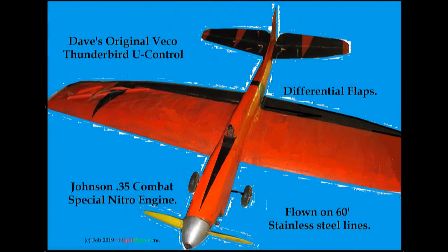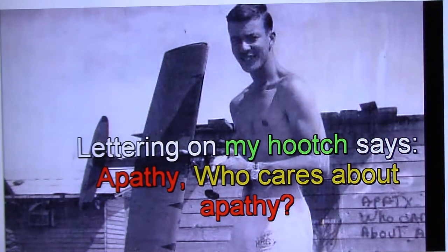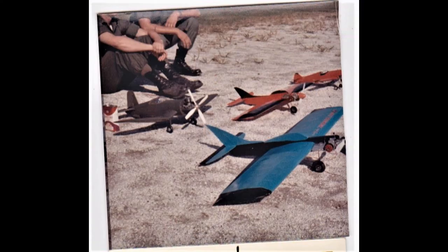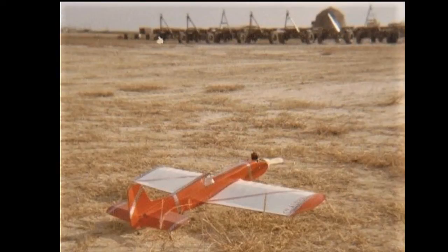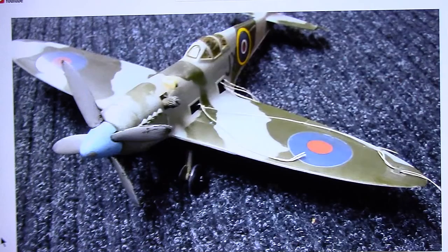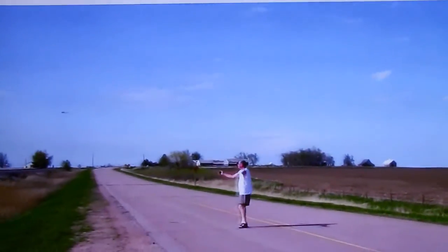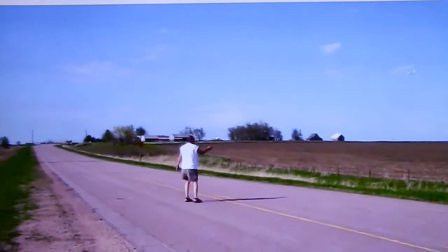I had the red one for quite a while until it got burned up in the fire recently. I even flew Yuki in Vietnam during R&R and later in Japan, where models were abundant. These are just some of the Yukis that I flew in a few of my older videos. When I returned to the States, I began flying RC and have ever since.